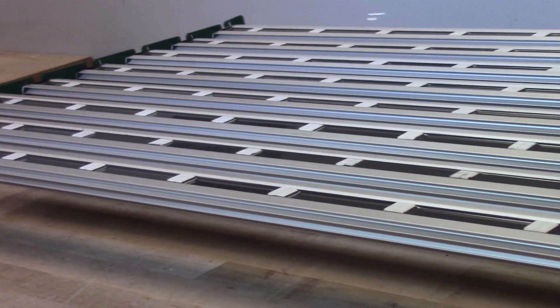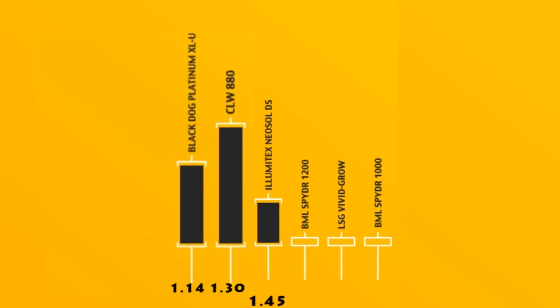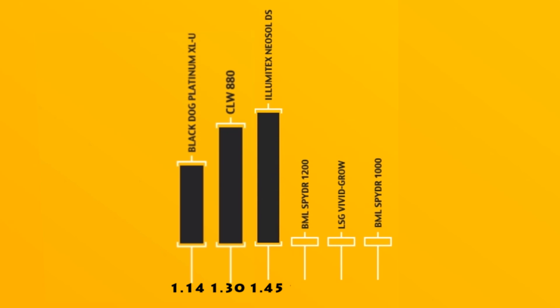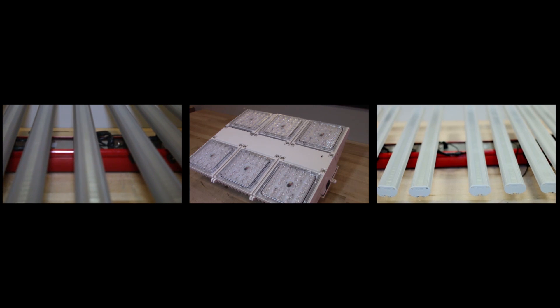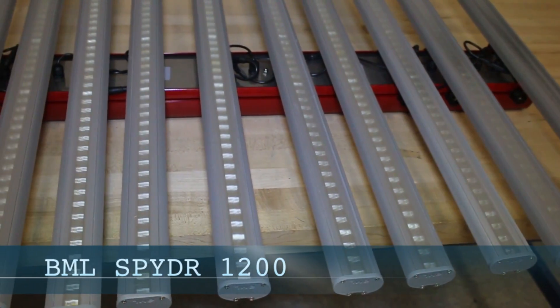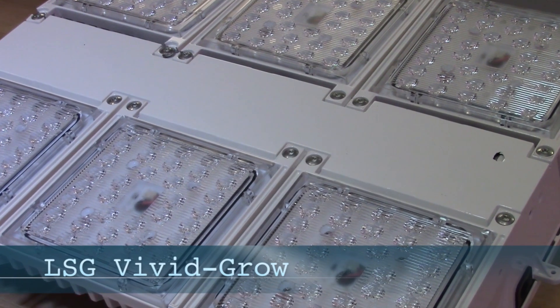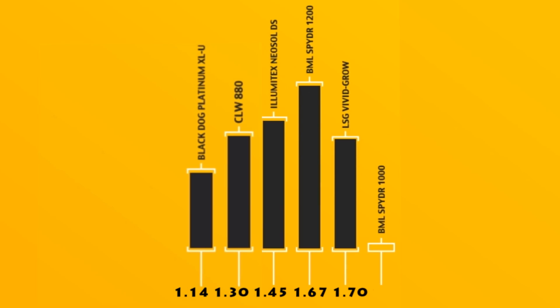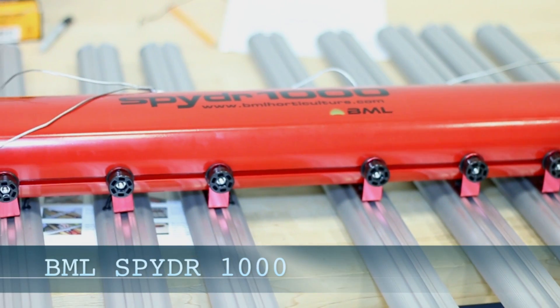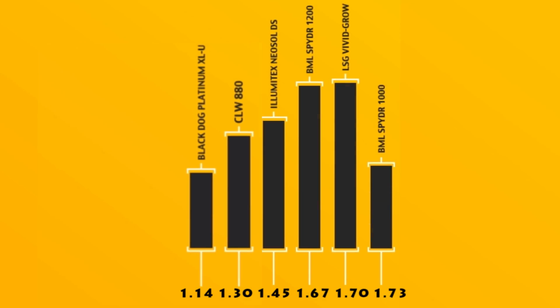As far as the commercial grade fixtures go, the least efficient was the Illumitex NeoSol DS, which came in at 1.45 micromoles per joule. But the top three fixtures actually have very similar efficiency numbers. The BML Spyder 1200 comes in at 1.67. Slightly better was the LSG VividGro at 1.7. And the less powerful BML fixture, the BML Spyder 1000, came in at a very impressive 1.73 micromoles per joule.